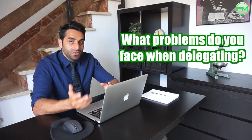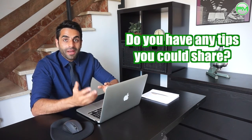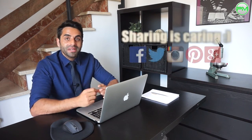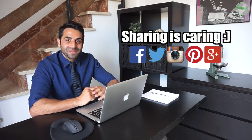What problems do you face when delegating to others? Do you have any tips about how to delegate better? I'd love to hear your thoughts in the comments below, and if you found this module useful, it would be really great if you could share it with your colleagues. Thanks for watching, and I'll see you next week.